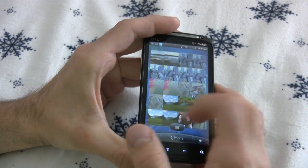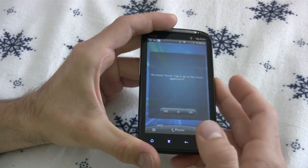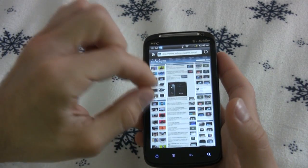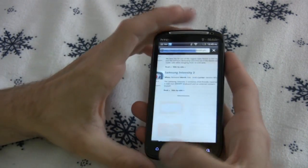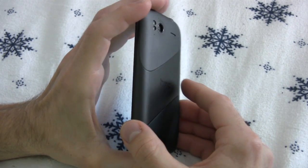We get 9 gigabytes of storage out of the box, which is not that great, but we have an awesome 8 megapixel camera that gave us one of the best camera performances for a phone we've seen to date. It has a sexy 4.3 inch QHD screen. The HTC Sensation 4G is definitely a sensational choice.